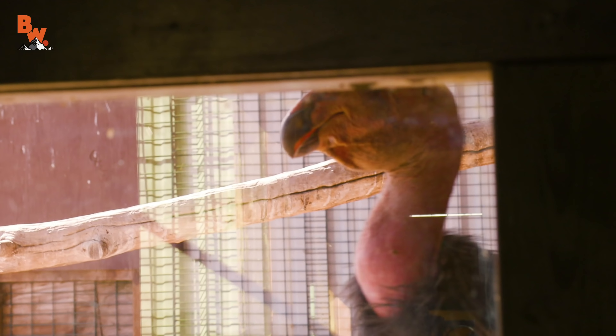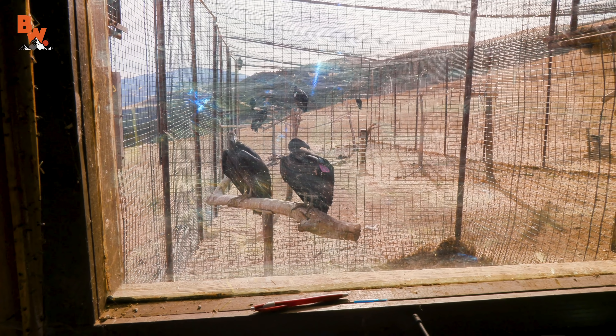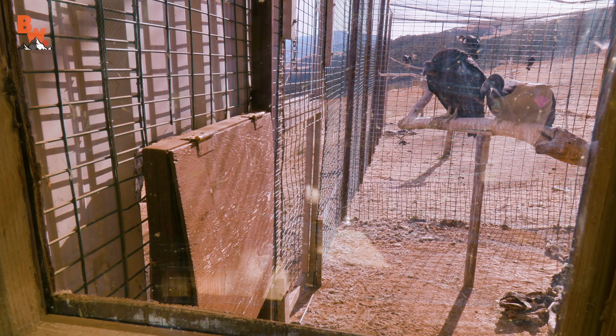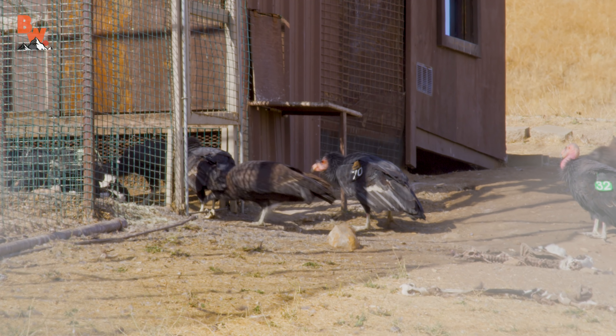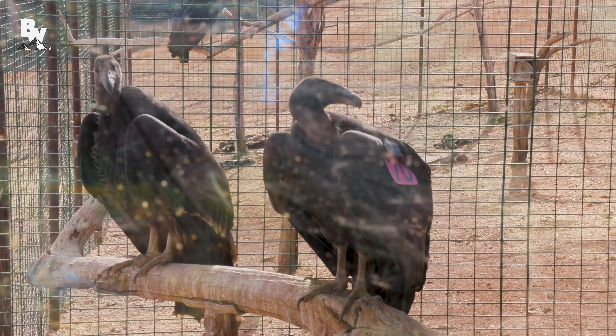We're in this little shack and there's these big birds just jumping all around us. When Molly opens up that door, the hungry wild condors on the outside of the enclosure are going to be lured inside because of the cow carcass. This also allows the two condors that were already inside — which were born and raised in captivity — to exit the enclosure.